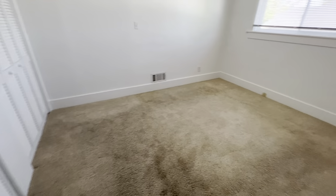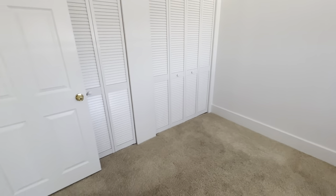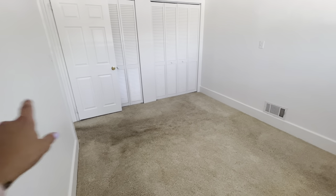Bedroom number one — it is very nice and spacious. The closet goes wall to wall.